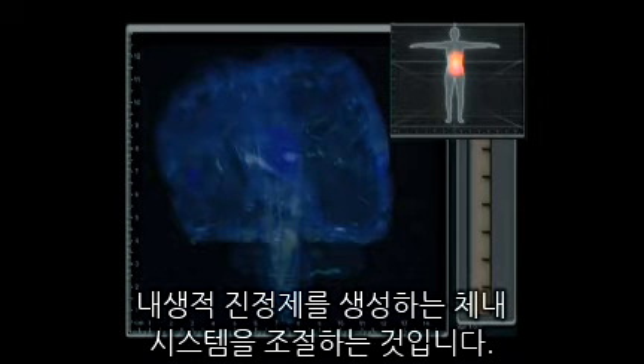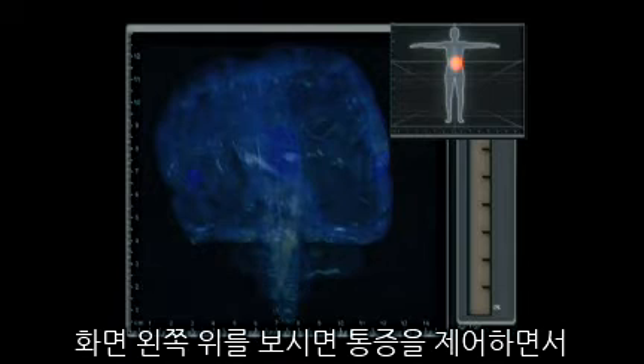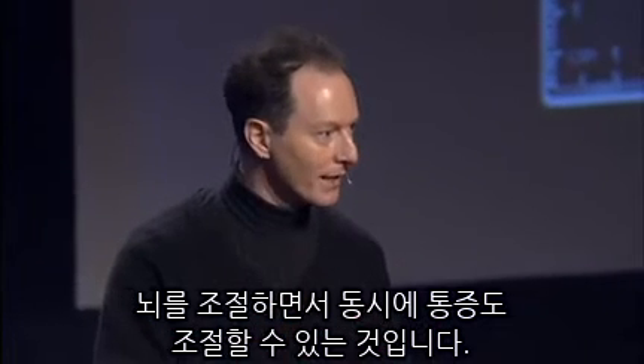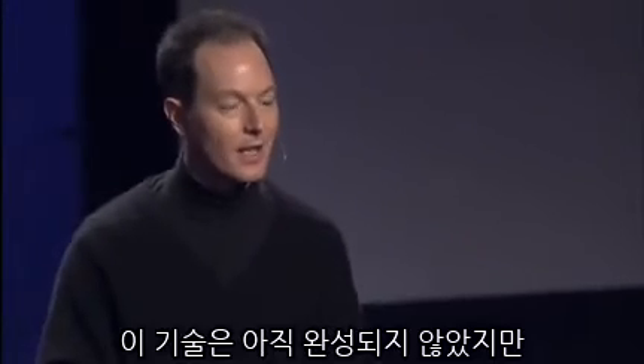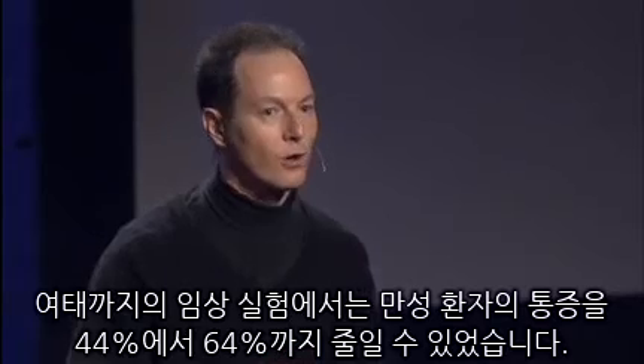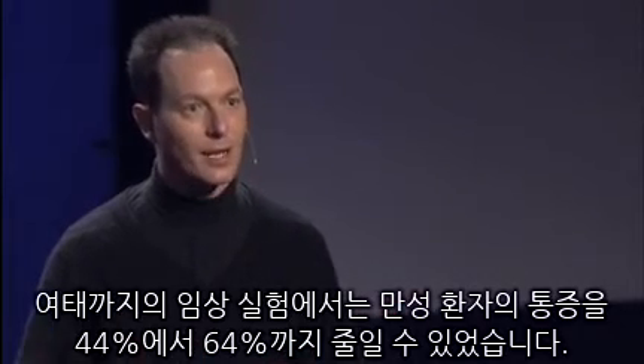They're watching their own brain activation and they're controlling the pathway that produces their pain. They are learning to flex this system that releases their own endogenous opiates. In the upper left is a display yoked to their brain activation of their own pain being controlled. When they control their brain, they can control their pain. This is an investigational technology, but in clinical trials we're seeing a 44 to 64 percent decrease in chronic pain patients.